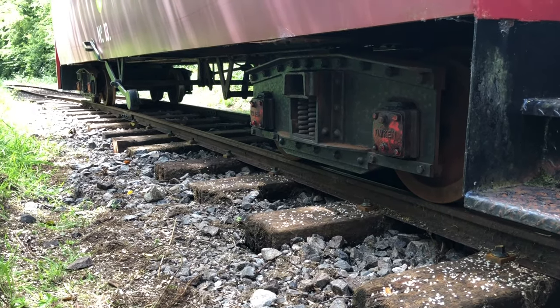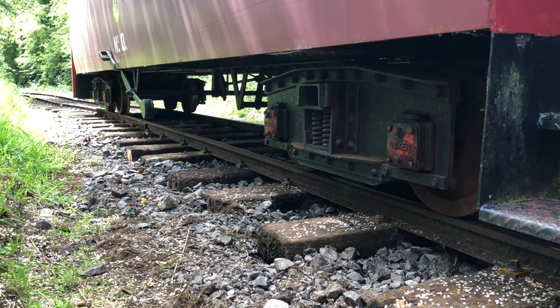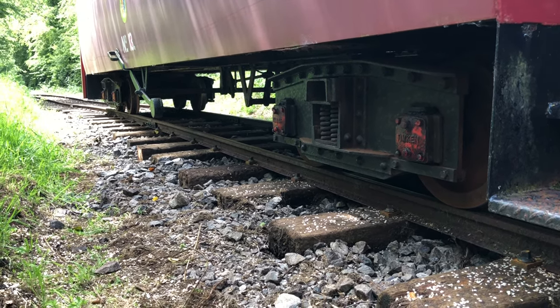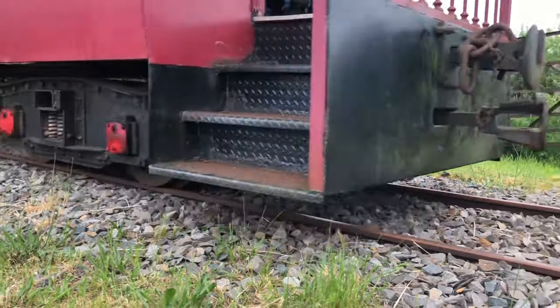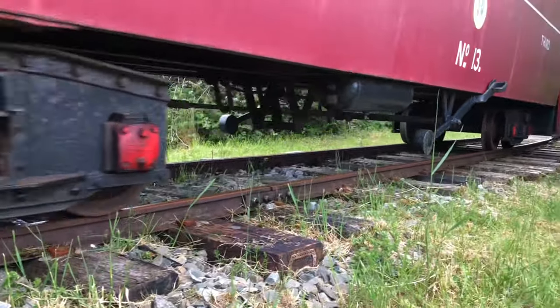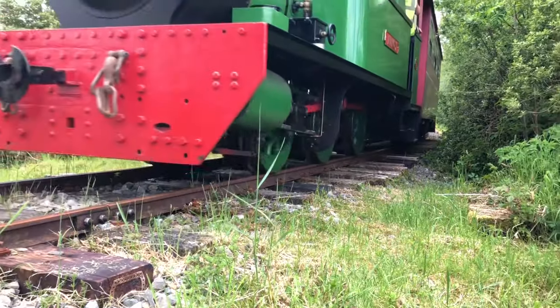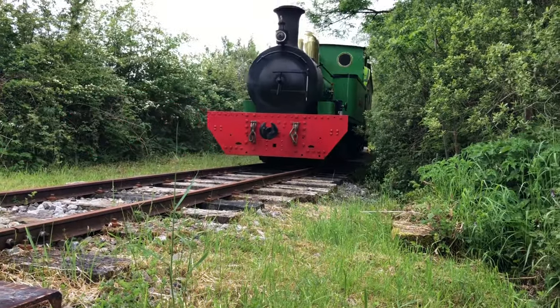A bogie coach has two bogies. A six-wheel coach has six wheels, which are solid underneath the carriage. A bogie coach will go around corners better and gives an easier ride, whereas a four-wheel or six-wheel coach is not as smooth. You can also fit more people in a bogie coach than in a four-wheel coach.